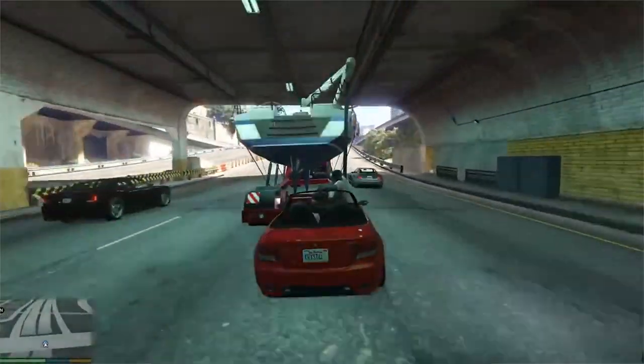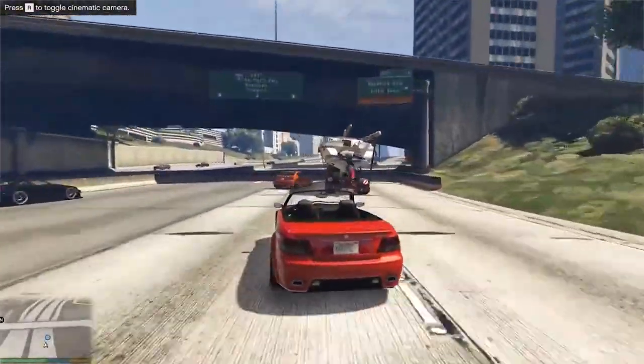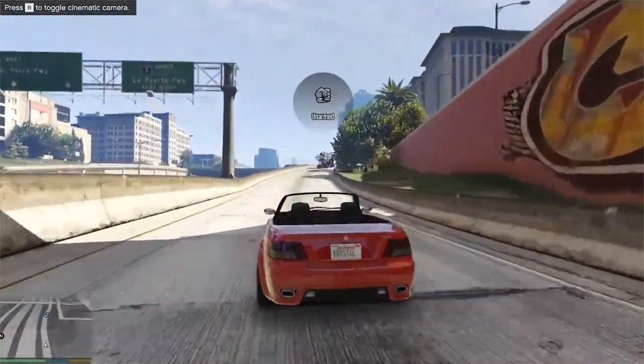The next game I tested was Grand Theft Auto 5. On its standard setup it wanted to run on a very high/high setup. When on its recommended settings it ran at 60 frames per second. Then I maxed everything out, and completely maxed out it could still play the game, running at a pretty consistent 30 frames per second.